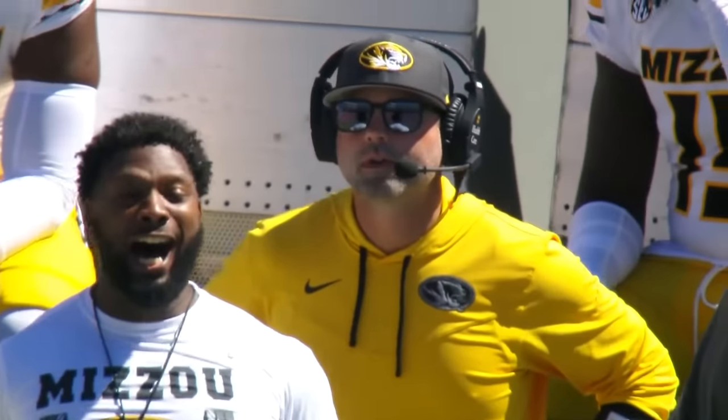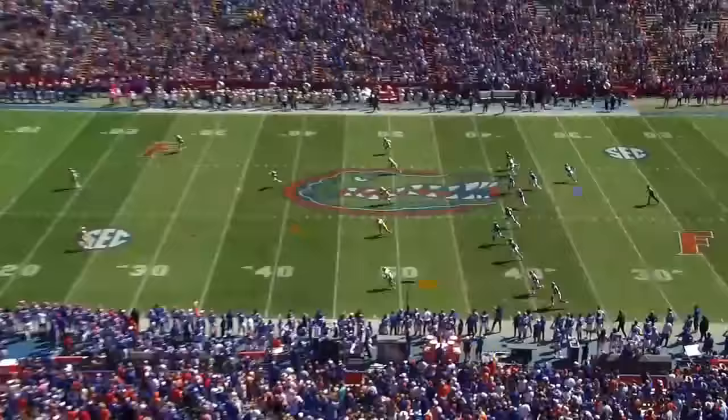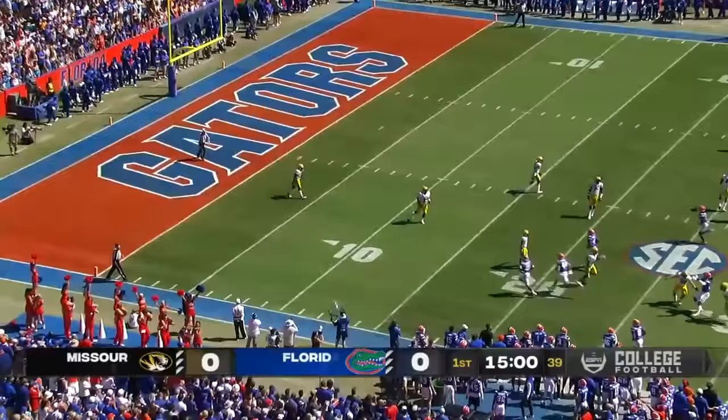They got that done and nearly stole a victory a week ago. We are underway here at the Swamp. Florida won the toss and they decide to defer.